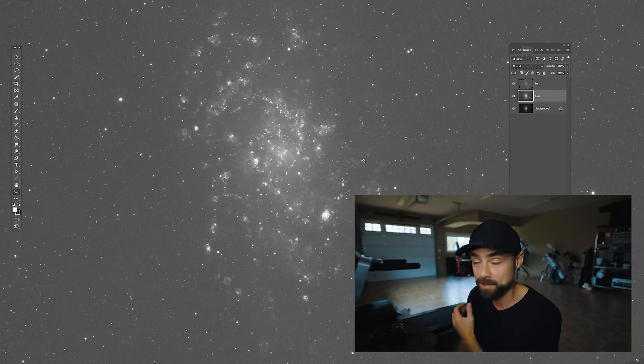And it wouldn't be an Astro Backyard video if there wasn't a dirty reveal montage at the end.